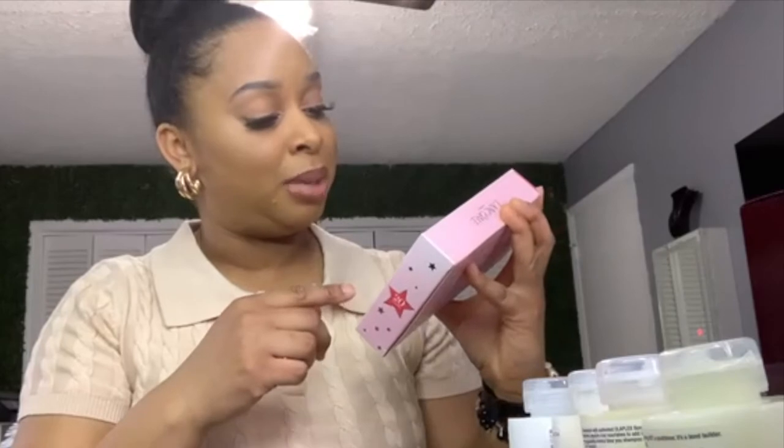Depending on how things go, some of these might not stay with me. I don't like pink, you guys — if you're new to my channel, I do not like pink. That birthday confetti one might not stay with me either. But we'll see. And that's it — that's it for this haul. I emptied the box!